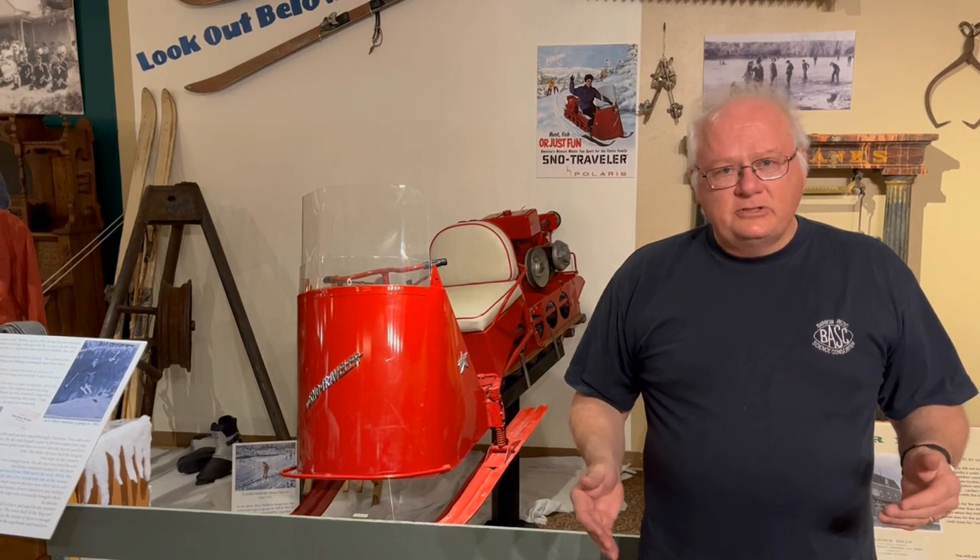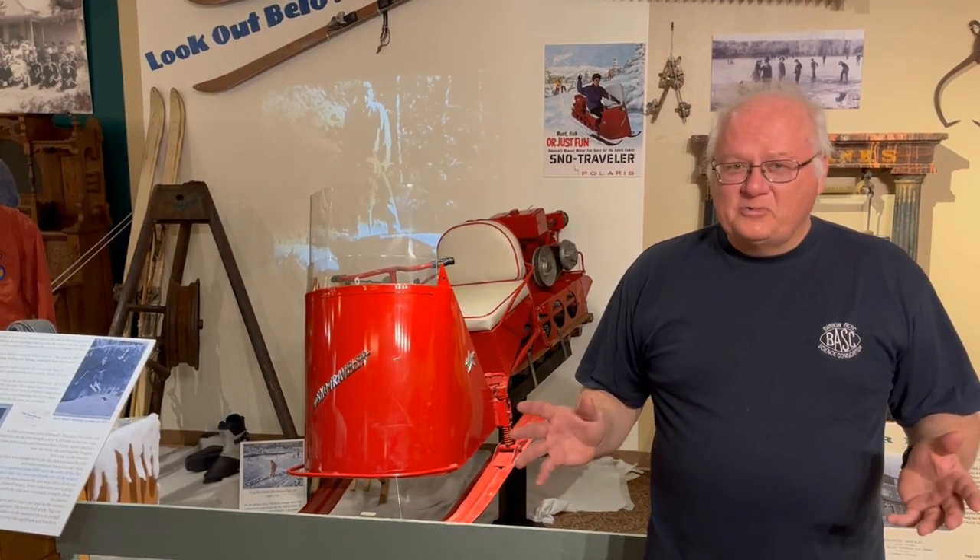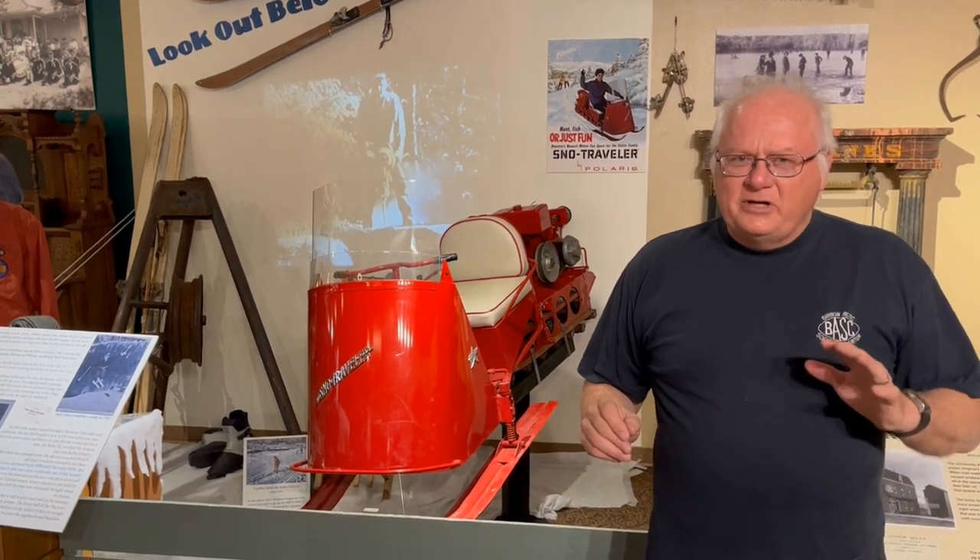It's a nice addition to our winter recreation exhibit, and again, there's a really neat Lander connection. This snow machine compared to modern snow machines is quite different — it could get up to about 10 miles an hour, had an 8 horsepower engine, so pretty different from the modern equipment. But we'd love to have you come by the museum sometime and check it out.